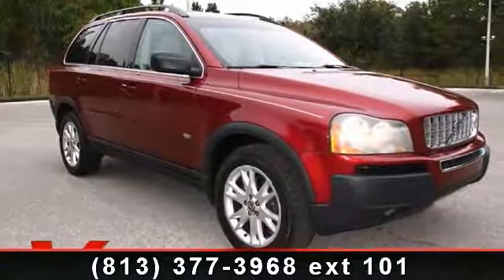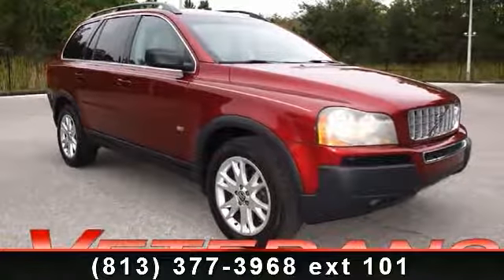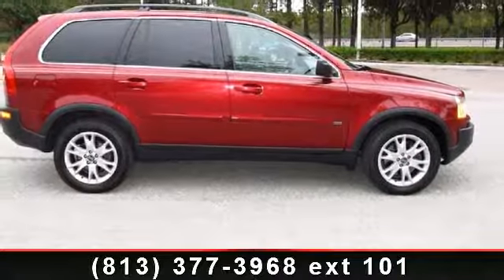Presenting the 2005 Volvo XC90. If you are looking for an automobile with great features, look no further.